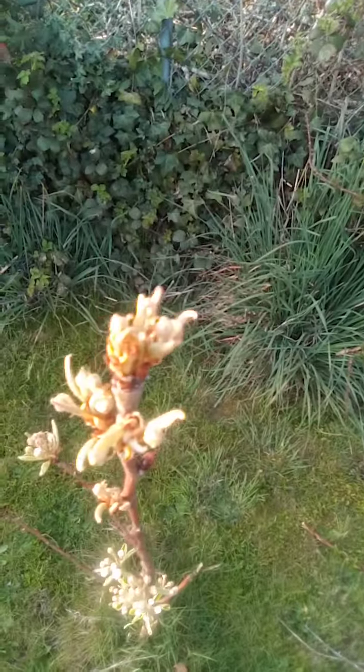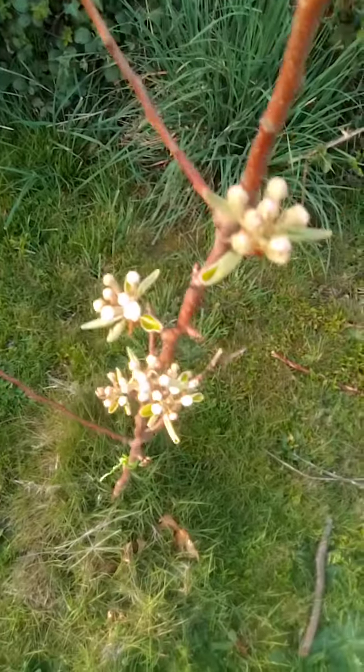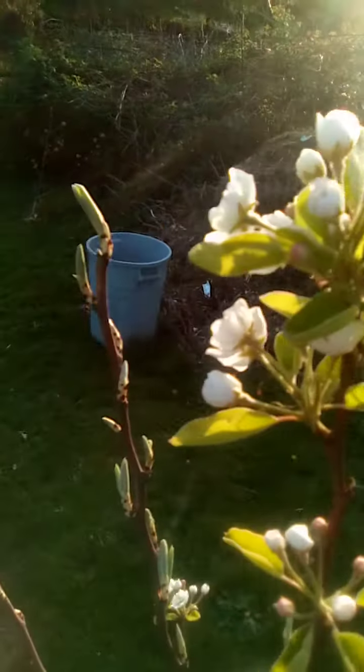Here are these Bartlett pear trees. It's April 6th, 2021. These ones I planted a year ago, except for this one here — this is the tallest one too. Got them all at Coastal Farm and Ranch in Oregon City.